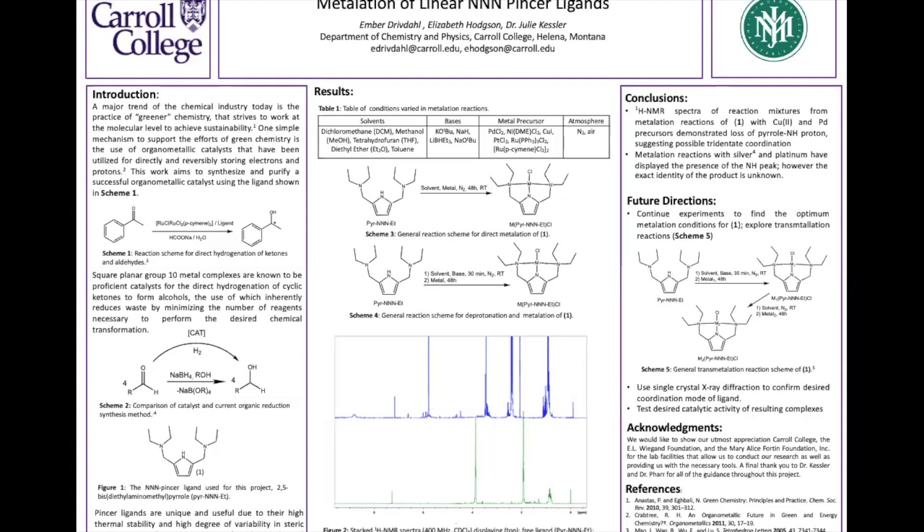While the exact product of these reactions is unknown, the removal of the hydrogen peak in some experiments suggests a successful synthesis, and the reaction conditions for those successful syntheses can be tweaked in the future.